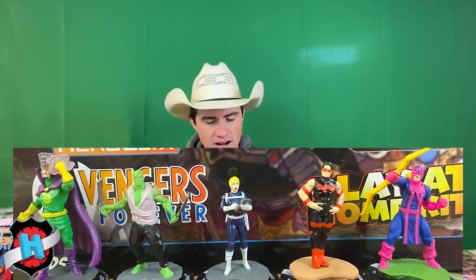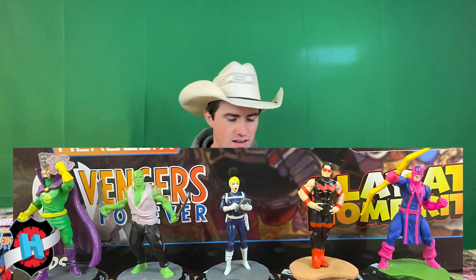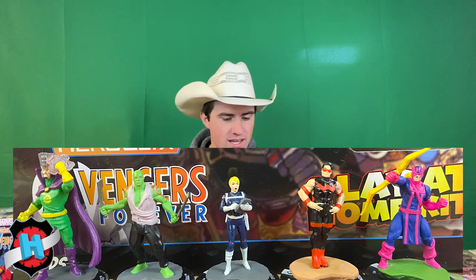We do get another super rare — Shield Operative, Hawkeye, Wonder Man, Drax, and then Immortus, Lord of Time — Kang the Conqueror. That's pretty cool.